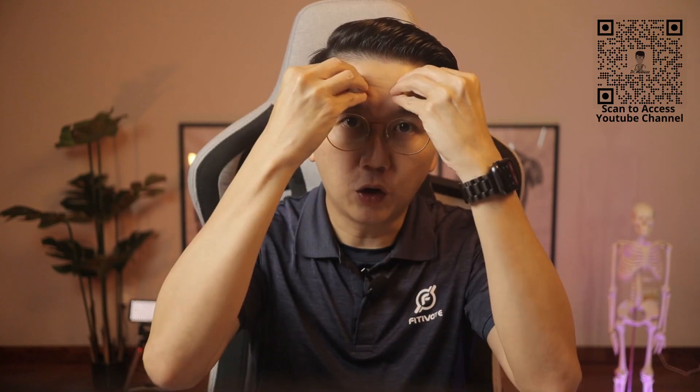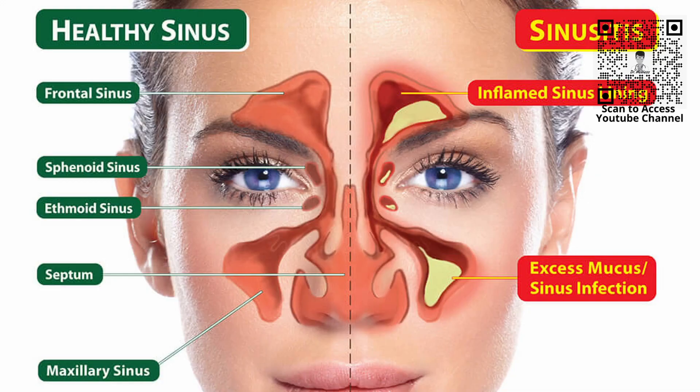There are empty pockets of spaces within our face called sinuses. Normally mucus is produced regularly from the sinuses and drains into our nasal cavity. However, certain illnesses or conditions can prevent this normal drainage of mucus out of the sinuses. When fluids build up in these air-filled pockets, germs can grow in them. When a sinus becomes infected, sinusitis occurs.